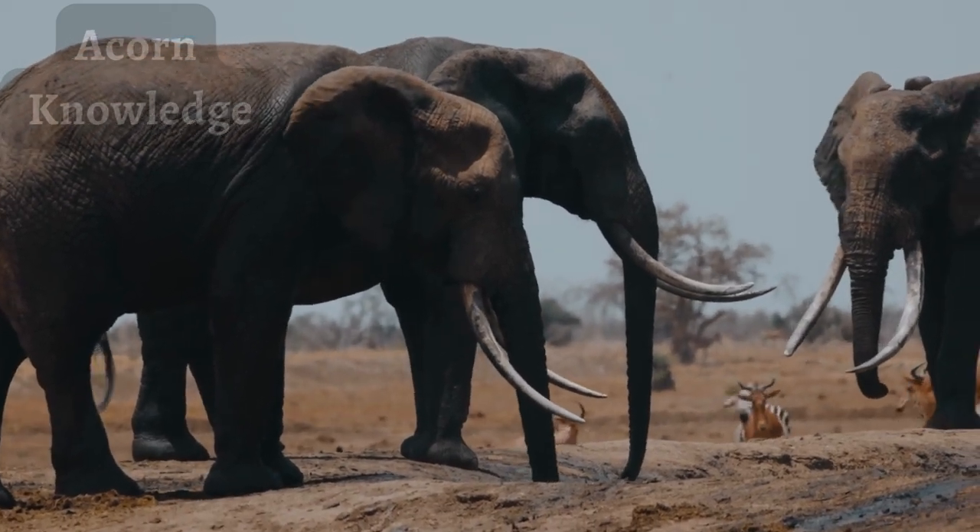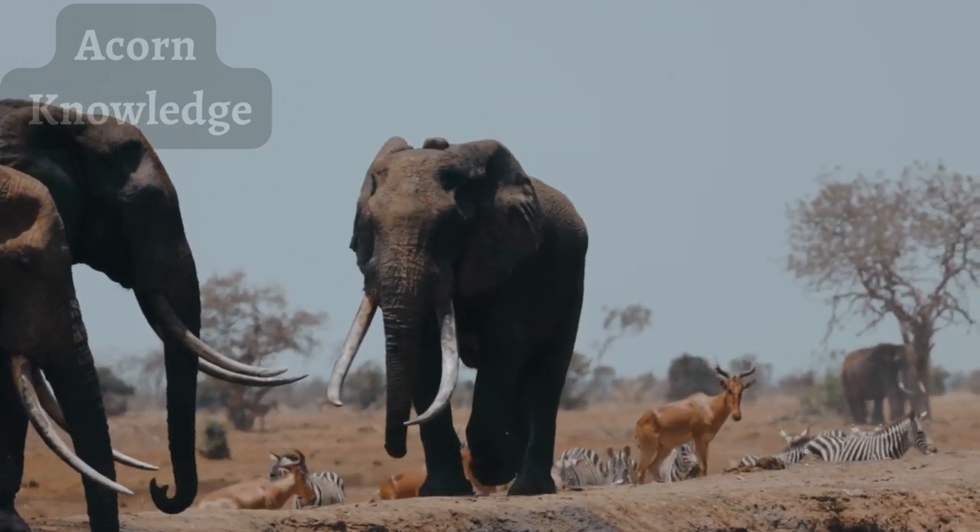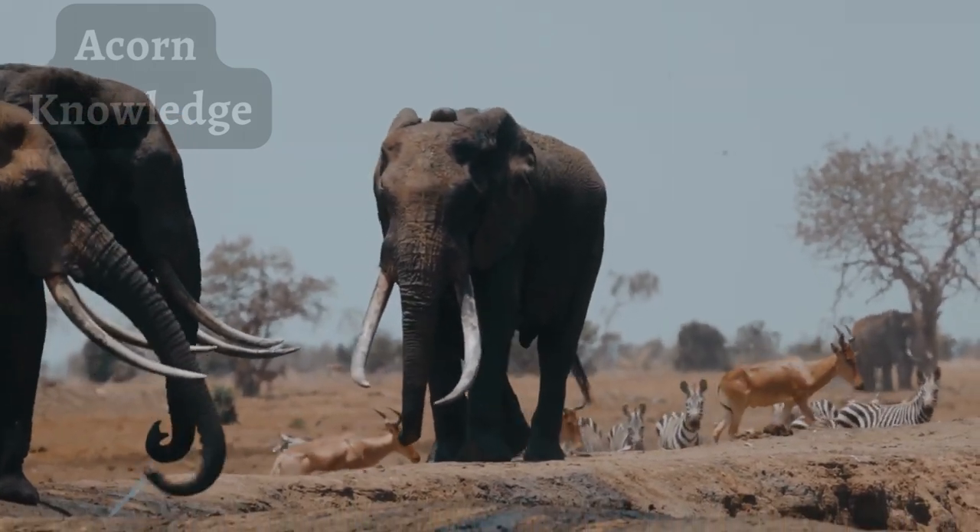Elephants are known for their trunks, which are actually a long nose used for smelling, breathing, trumpeting, drinking, and also for picking up things, like a meal.